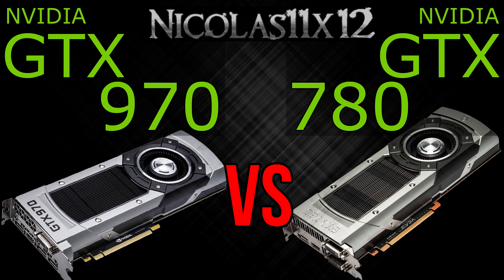Price-performance wise, this GTX 970 right now, at the time of this video, is one of the best high-end graphics cards you could get for the money. In many games you get dangerously near to the GTX 780 Ti.